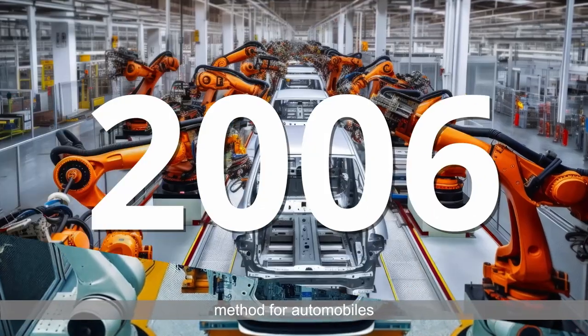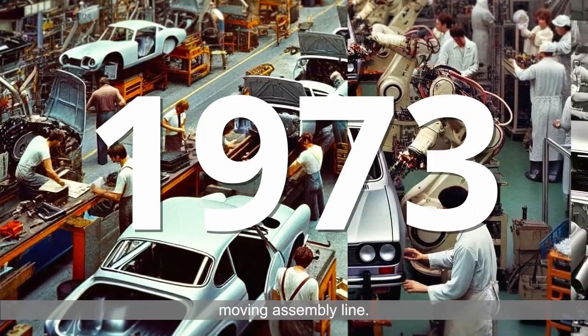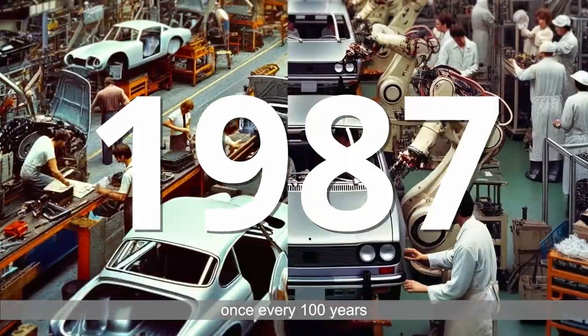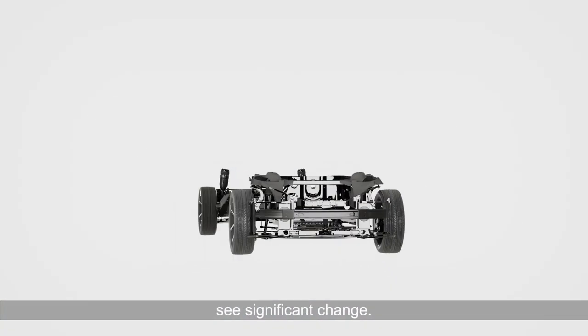The mass production method for automobiles started in 1913 with Henry Ford's continuously moving assembly line. The basic concept remains unchanged today, over 100 years later. However, the auto industry is currently undergoing a period of transformation that is said to occur once every 100 years. The way cars are built is about to see significant change.